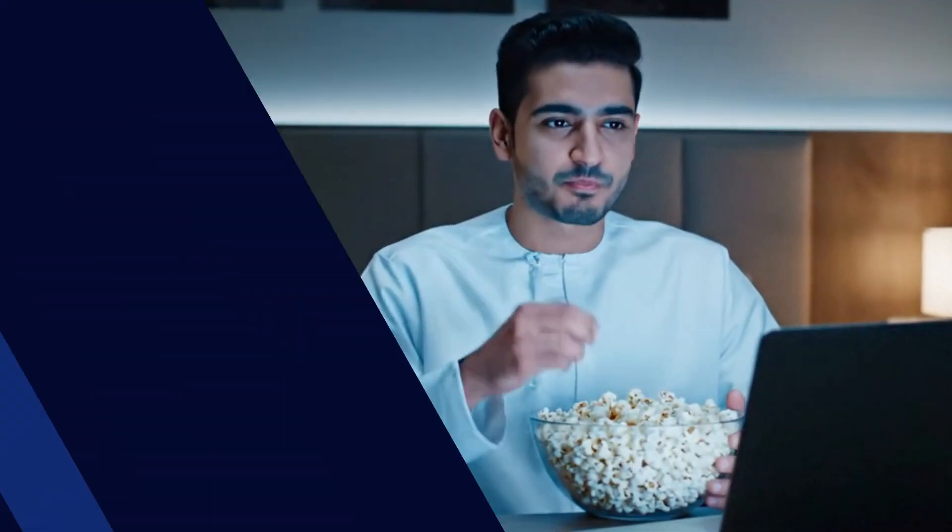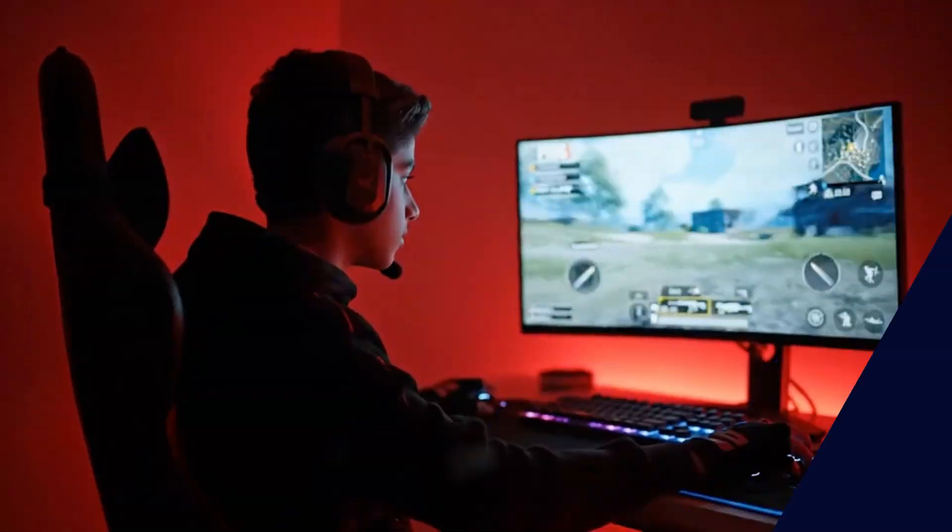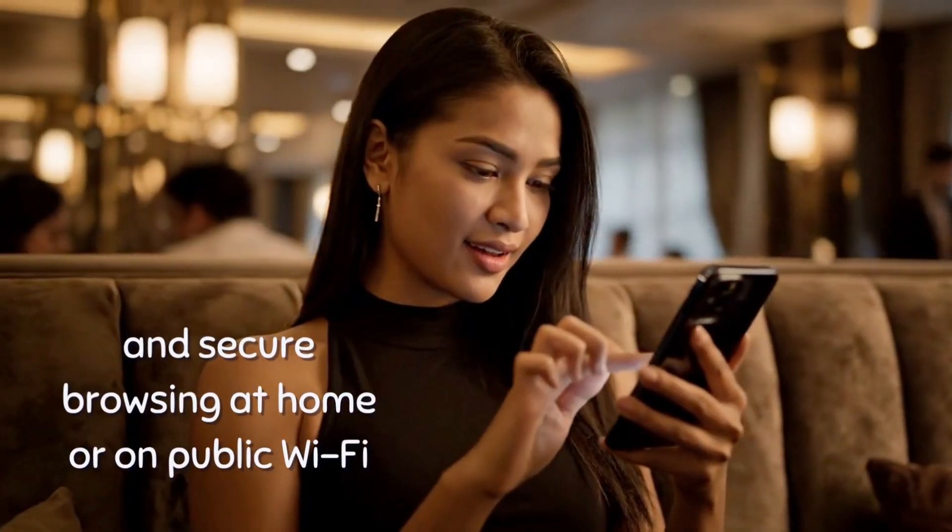Enjoy smooth streaming, stable calls, safer banking, faster gaming, and secure browsing — at home or on public Wi-Fi.